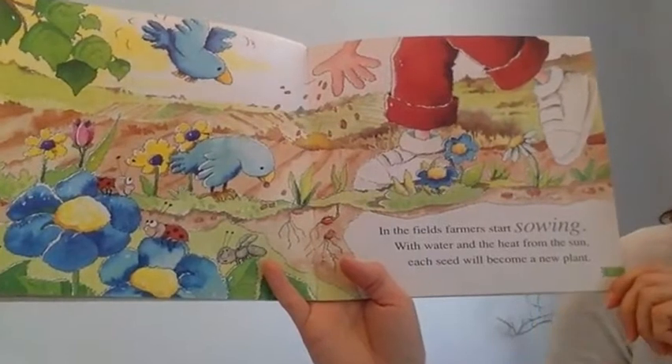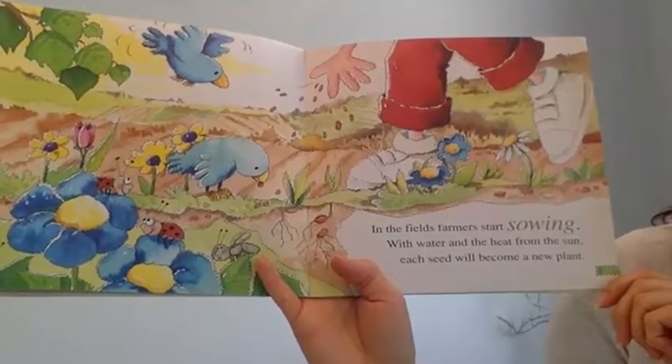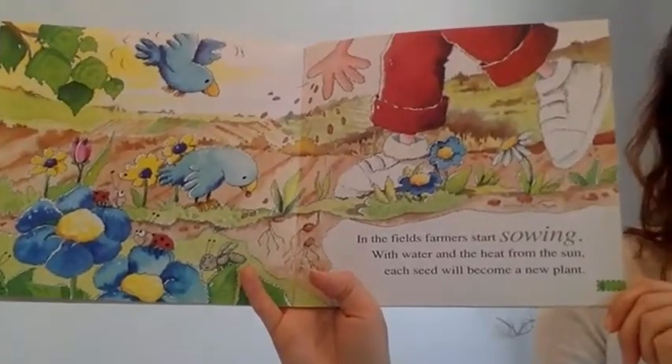In the field, farmers start sowing with water and the heat from the sun. Each seed will become a new plant.